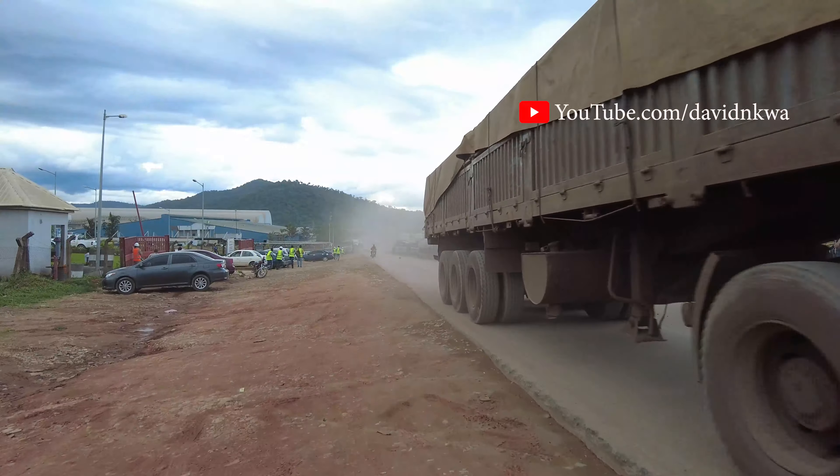So this is where the largest cement production factory in Africa is located, in Obajana, right here in Kogi State, Nigeria. And this is where we are taking a walk right now. At my back — just by my side, actually — you can see the factory.